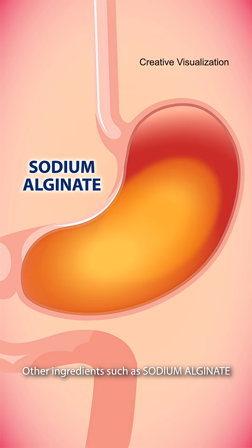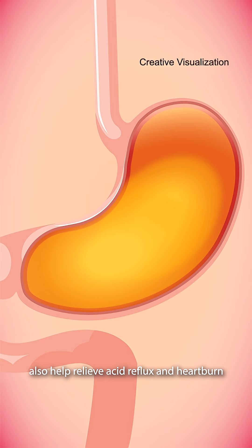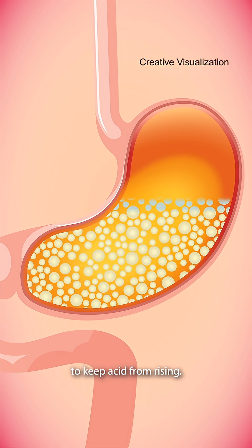Other ingredients such as sodium alginate also help relieve acid reflux and heartburn by forming a gel barrier to keep acid from rising.